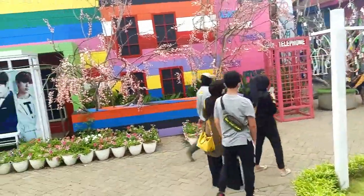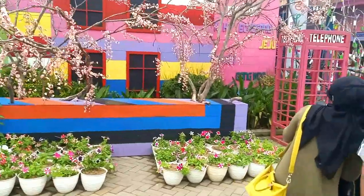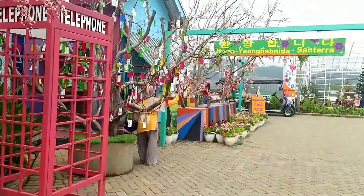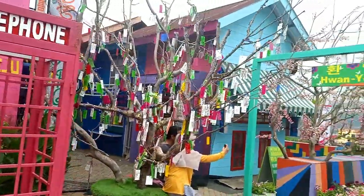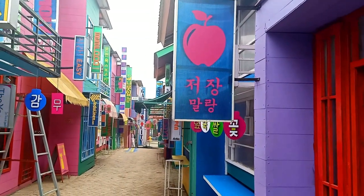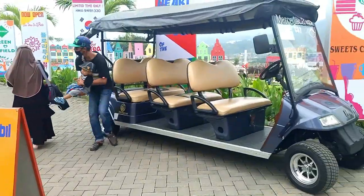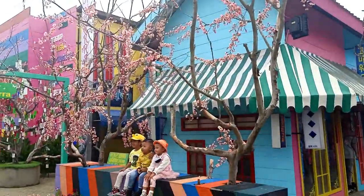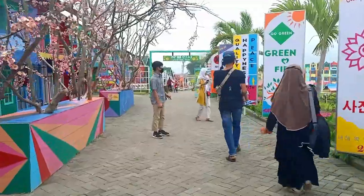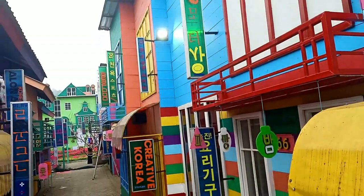Area selanjutnya adalah miniatur Korea. Di area ini, semua sudut merupakan spot-spot yang cantik untuk berfoto. Inilah spot yang paling ikonik di area ini, miniatur Korea. Terdapat fasilitas penyewaan mobil juga di sini. Selamat menikmati!